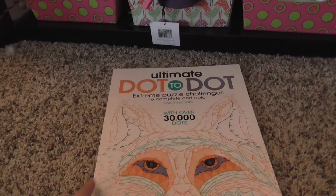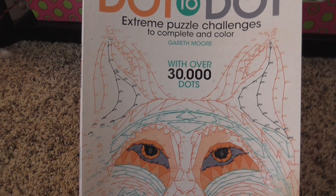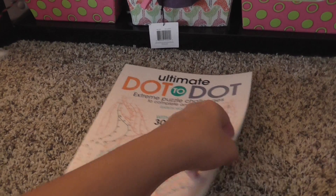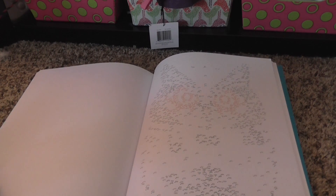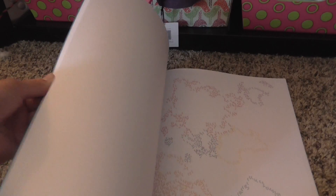For my last item — I got this huge dot-to-dot book. It's the Ultimate Dot to Dot: Extreme Puzzle Challenges to Complete and Color. This thing is huge — bigger than my two hands combined. What's really cool is I've got a bunch of different colored pens, because you do certain sections in black and then the yellow sections obviously with a yellow pen or marker. There are a lot of numbers — this one looks like it goes up to about 700 — so it's just a really cool dot-to-dot book like I've never seen before.